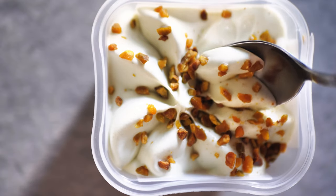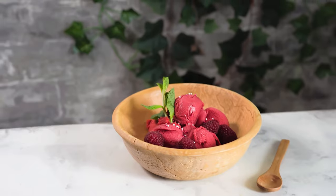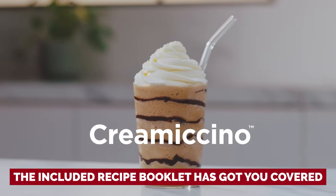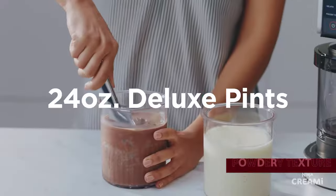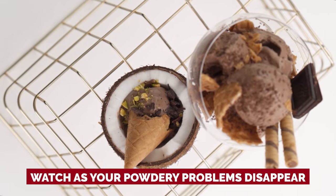The Creamy Deluxe isn't limited to dairy — non-dairy milk and yogurt work just as well, delivering unbelievably creamy results. An included recipe booklet provides plenty of inspiration. If your ice cream comes out with a powdery texture, simply hit the re-spin button and watch your powdery problems disappear.